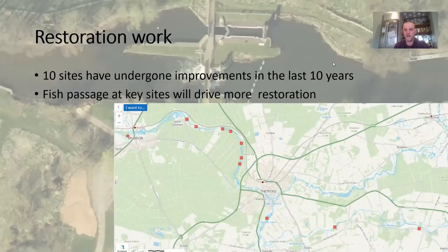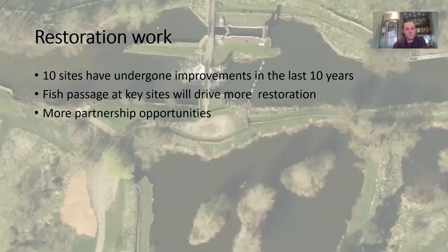Although fish passage doesn't directly improve the river itself, it drives more restoration. As fish passage progresses up the river, we can find more opportunities to improve restoration and plan them ahead of time, as long as they're not structure removals.